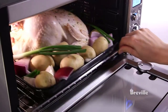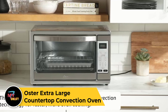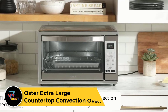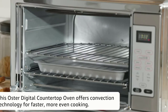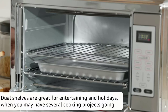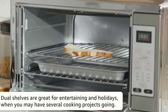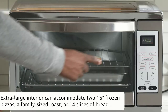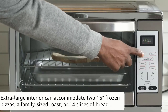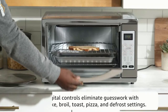Oster Extra Large Countertop Convection Oven. Though countertop ovens are generally more energy-efficient than wall ovens or oven-stove combinations, this particular model uses an extra-impressive 50% less energy while still giving you great results. In our tests, it cooked a juicy meatloaf in just 45 minutes, compared to an hour in a standard oven. Size is usually the big disadvantage of a countertop oven, but the Oster Extra Large truly lives up to its name — it can accommodate two 16-inch pizzas and 18 slices of bread.